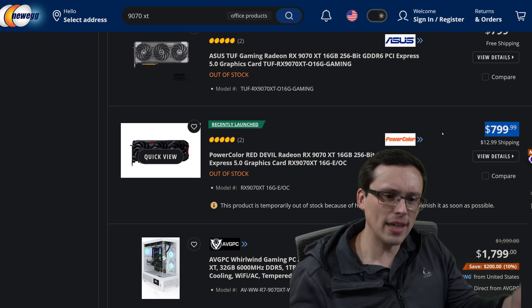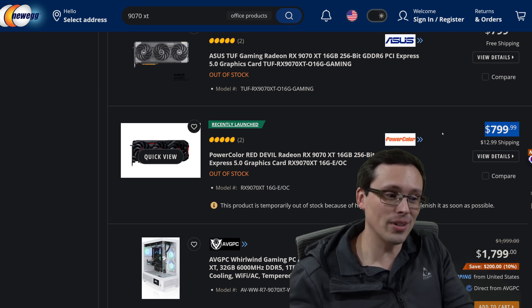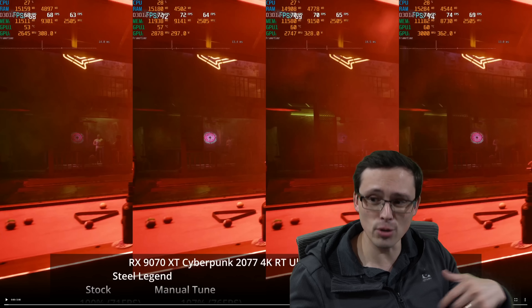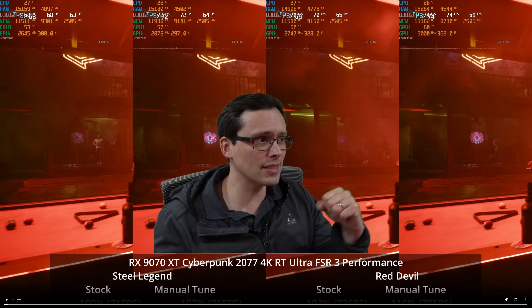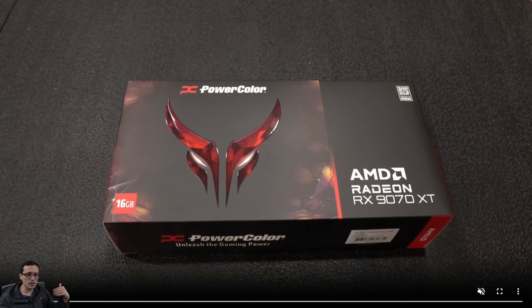So why is there this vast pricing difference, and should you spend more money to get the more expensive model? In this video I'm going to talk about overclocking potential versus stock and actual performance numbers, but also about the physical card itself. AMD creates the same graphics chip for 9070 XTs — and the same is true for NVIDIA cards — but then the partner companies actually design their own cooler.